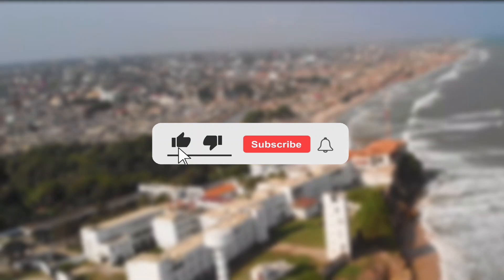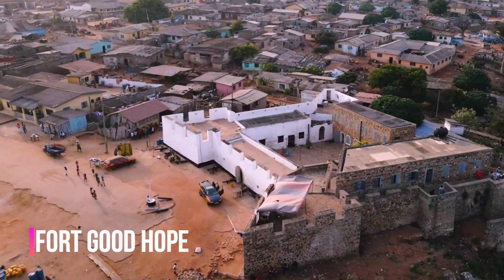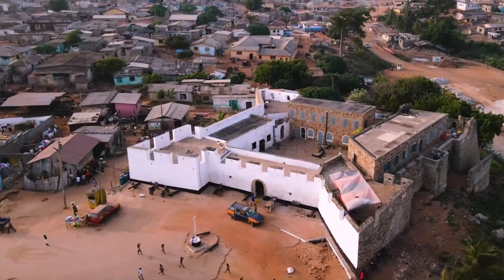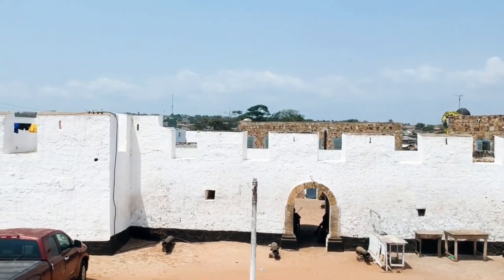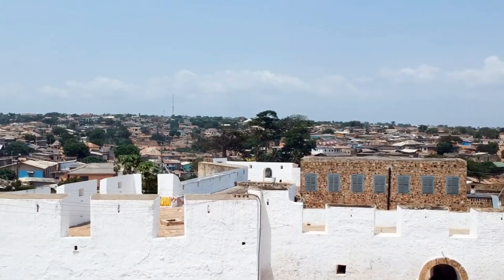If you've liked this video so far, be sure to hit the like button and subscribe to this channel. Number 3: Fort Good Hope. Fort Good Hope is located at Sinyabriku in the central region of Ghana. This was the last fort to be built in the Gold Coast — present-day Ghana — and was established in 1667 by the Dutch.